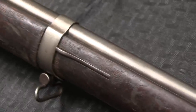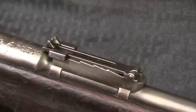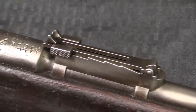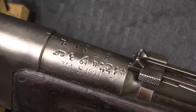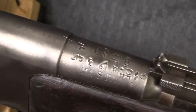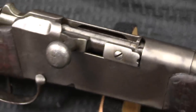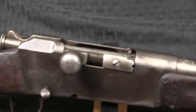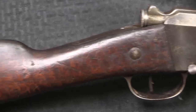Ethiopia received military surplus and purchased military arms from virtually every major arms producer in the world for a period of about 80 years, from the 1870s all the way through the 1970s into the 1980s. These two rifles are part of the batch that have been, and are continuing to be, imported by Inter-Ordnance out of Ethiopia.